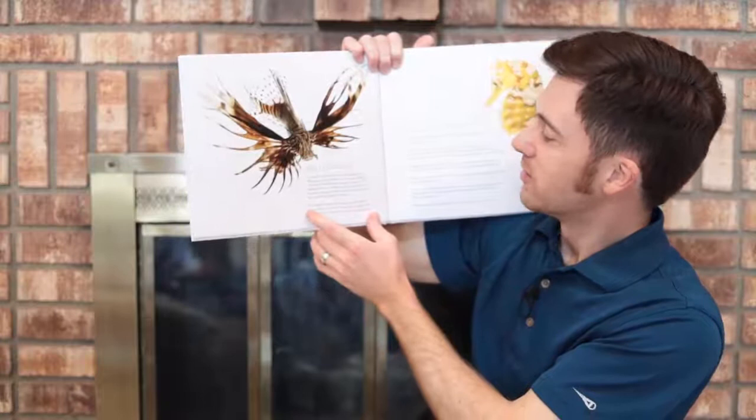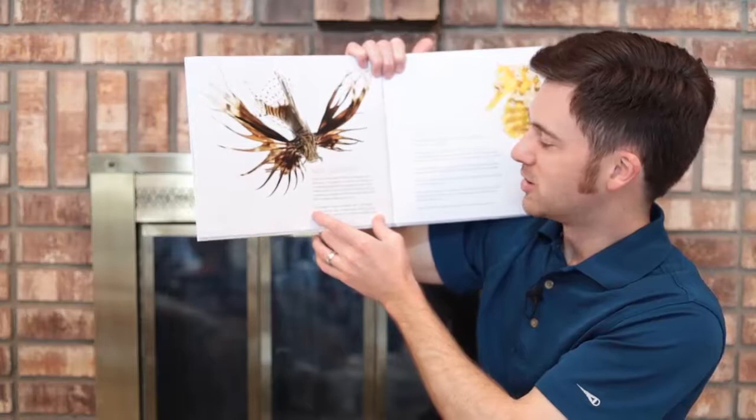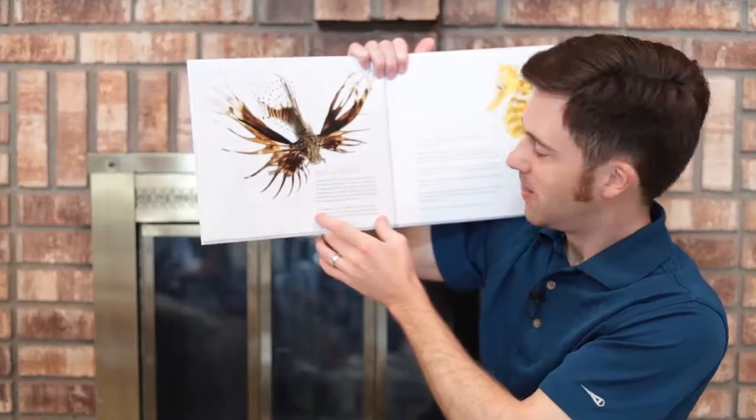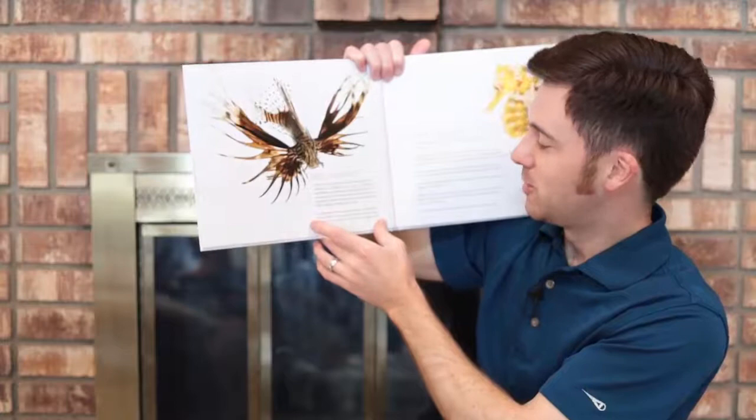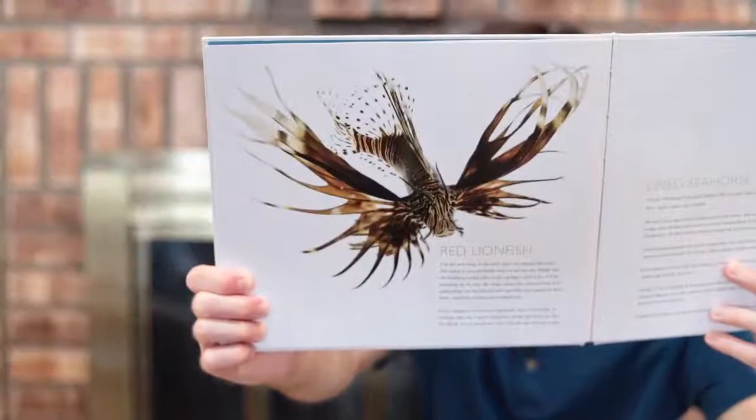I'm the new king of the reef, and I'm coming after you. The thing is, you probably won't even see me. While you are diddling among the corals, sponges, and rocks, I'll be sneaking up on you. My huge mane-like pectoral fins will camouflage me against the reef and hide my caudal fin back there, stealthily pushing me towards you. If you happen to notice my approach, don't even think of coming after me. I have venomous spines all along my fins. Go ahead, try to touch me. You'll be the one roaring in pain. That's the red lionfish.